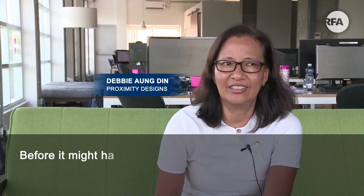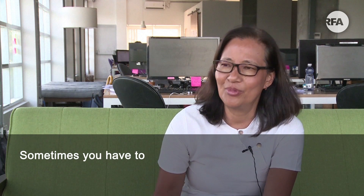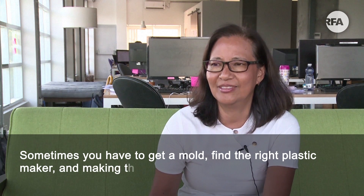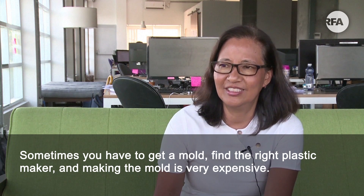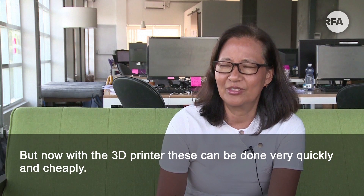Before, it might take weeks and sometimes months. Sometimes you have to get a mould and find the right plastic maker, and just making the mould is very expensive. But now with the 3D printer, these can be done very quickly and cheaply.